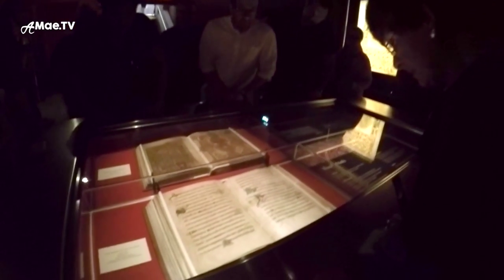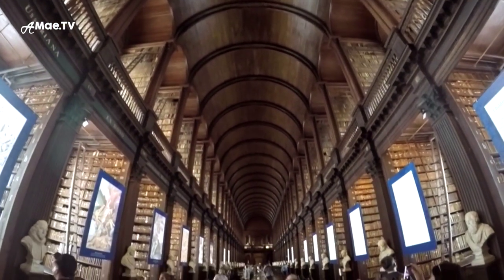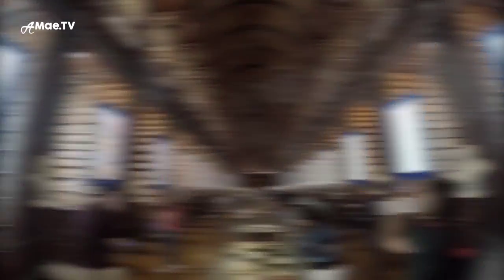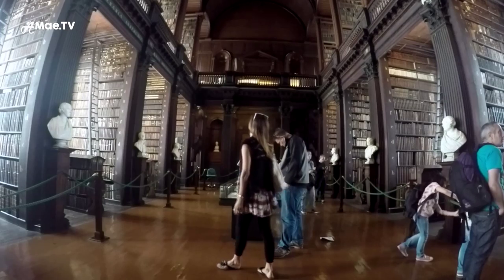I'm not sure you're really supposed to film in here. Beyond that, I very much love the Trinity Library itself with its old dark dusty appeal. In fact, it was the exact ancient European library I've been wanting to build in my home. And while the books here are off limits, it was still a lovely place to learn.